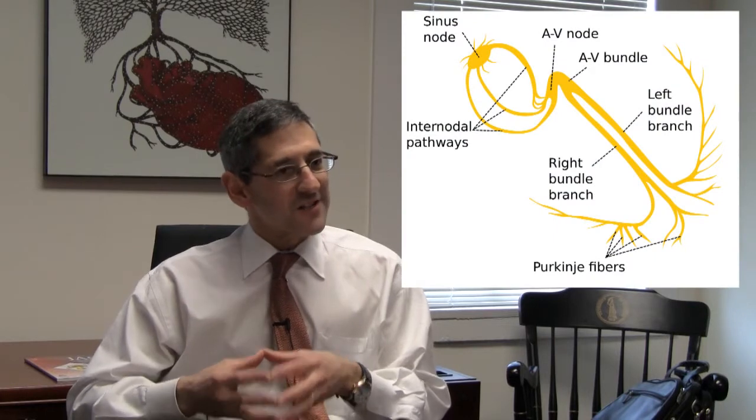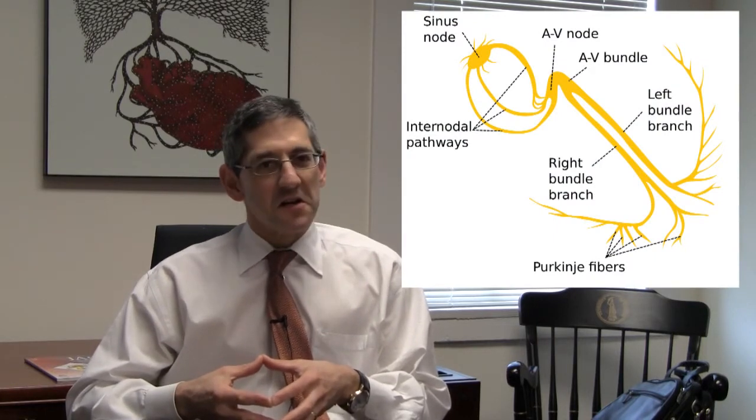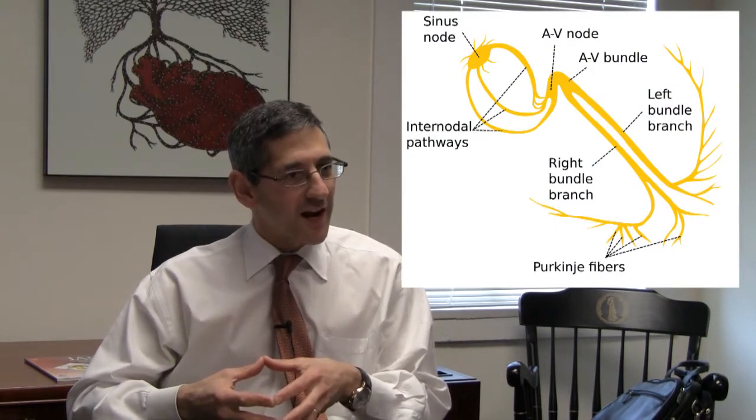How does knowledge of physics affect my day-to-day practice of cardiology? This is independent of research. If you think about it, the heart is a brilliantly engineered piece of machinery. Everything starts with an electrical impulse. In order to understand cardiology, you have to understand something about electrical conduction and how it occurs.